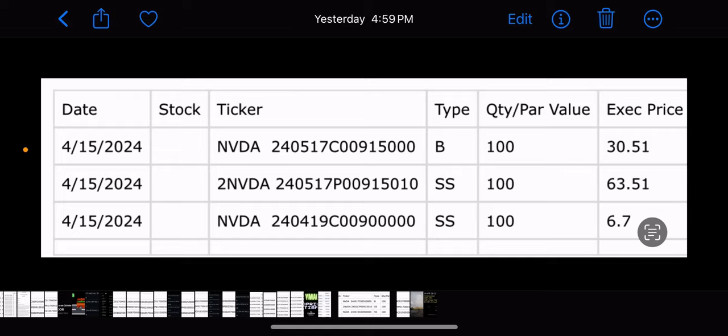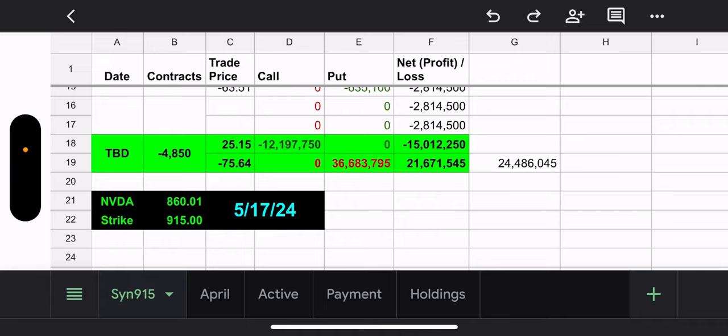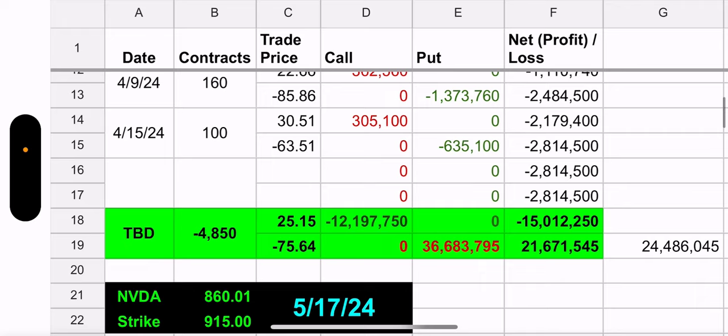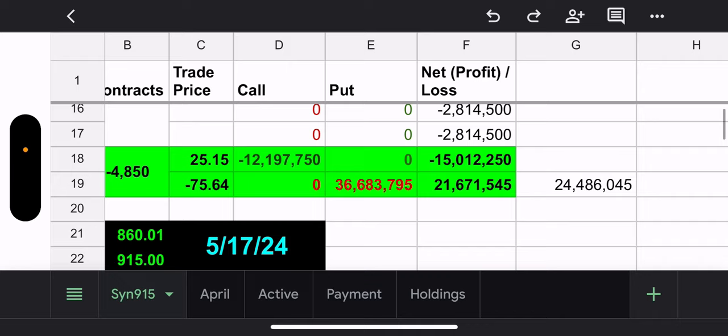They have a synthetic at a 915 strike, which expires May 17th — so plenty of time to recover. But right now NVDY's price is $860, and the strike of this synthetic is 915. They added to the synthetic yesterday with 100 contracts. They got a credit from the put for $635,000 and only had to pay $305,000 for the call. If they had to close out this synthetic today, which they wouldn't, it's a $24.4 million debit.